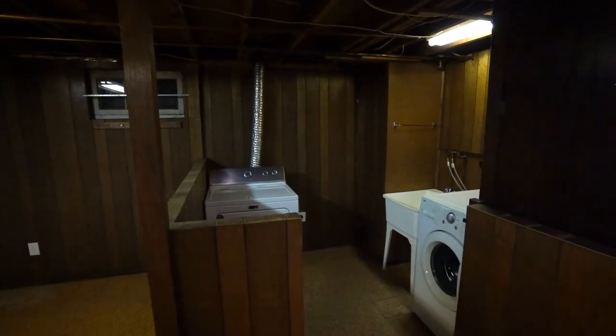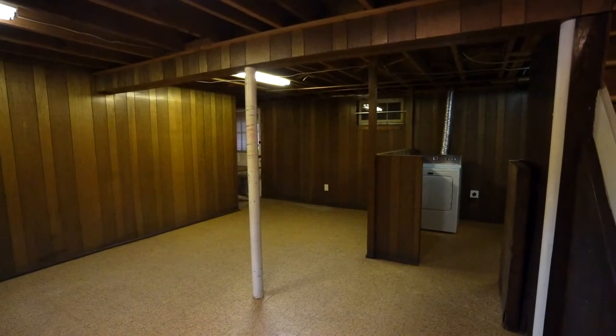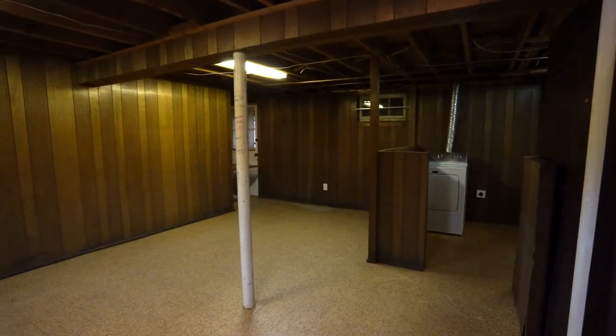The finished basement provides laundry facilities, as well as extra room for storage or entertaining.